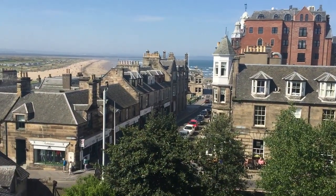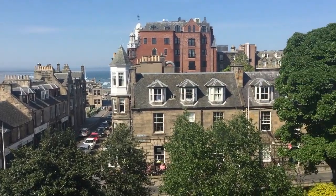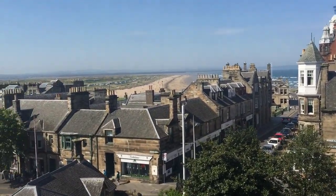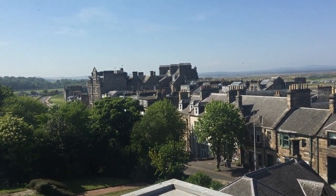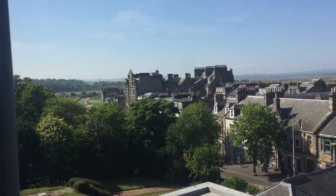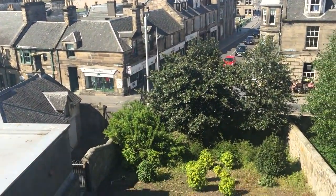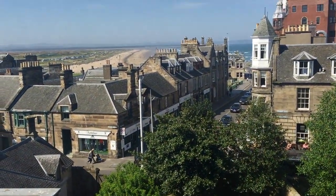And then we have the beautiful view here. I was lucky enough to have a really nice view of the sea, the beach, and lots of trees and greenery, which is one of the reasons why I stayed in this room for two years. But you really don't have much control over whether or not you're going to get a room with a good view, especially in the first year.